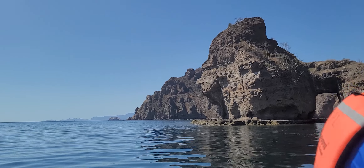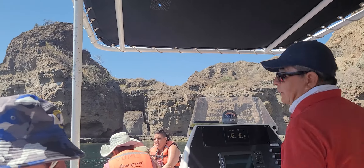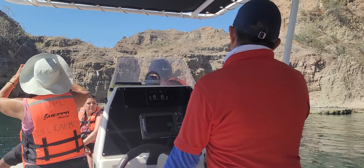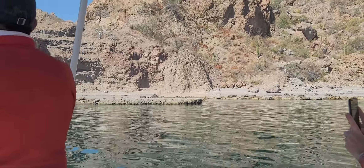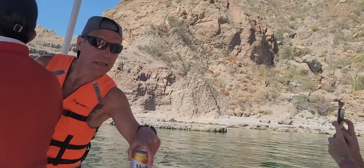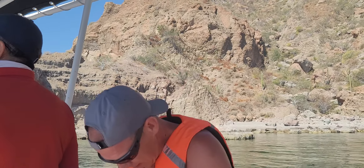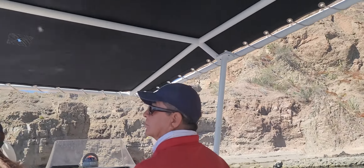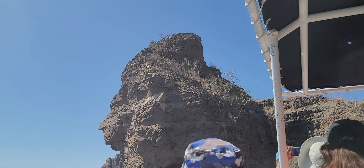This is the main rock formation on the island. Look at that. This island was the most visited island by the natives. It's the closest one to the mainland. Let's just take in this noise. Look at all those saguaro up there. Wow.